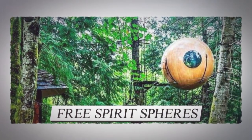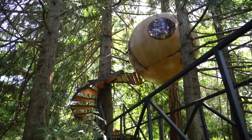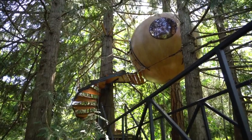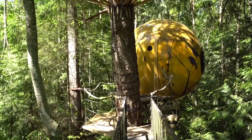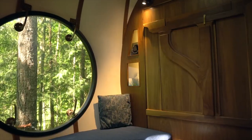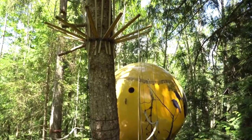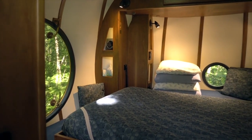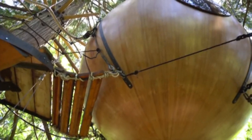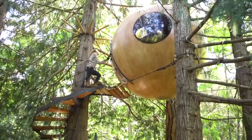Number 10: Free Spirit Spheres. Free Spirit Spheres are a type of house invented and built by Canadian couple Tom and Rosie Chudley. These spheres are built for people all around the world who wish to experience life in a suspended tree house. They're equipped with electricity, plumbing and insulation, and sway gently in the wind. Sleeping in one of these Free Spirit Spheres is supposed to be a really relaxing experience, with the design based off sailboat construction and rigging.